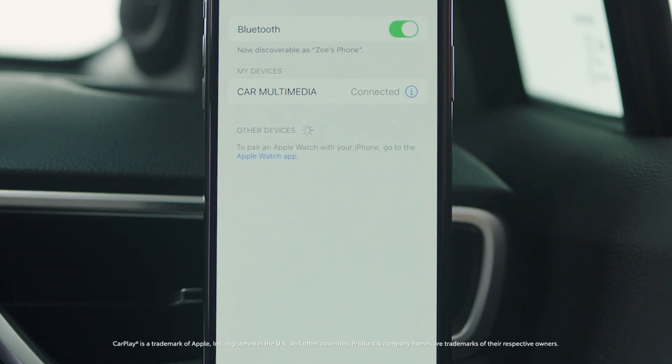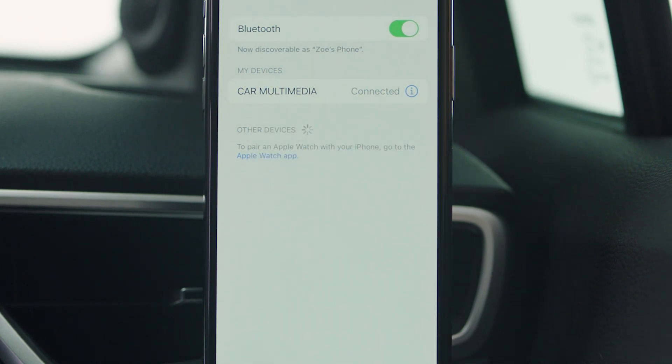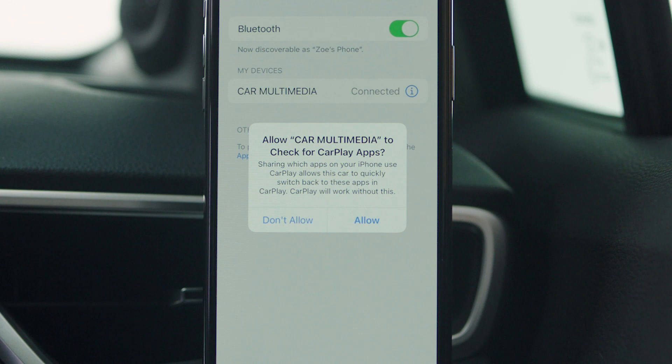With the iPhone connected, you can now enable Apple CarPlay. Then after a moment, press allow if you would like your vehicle to share Apple CarPlay apps.